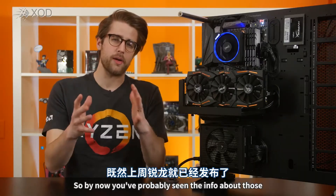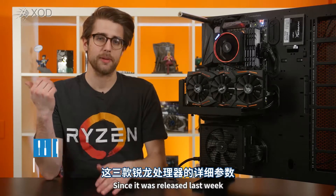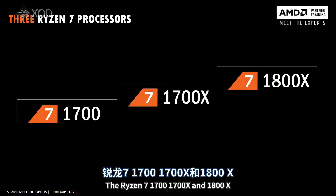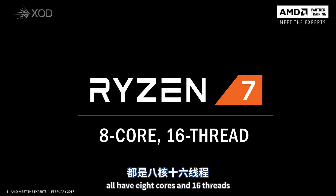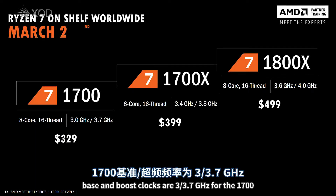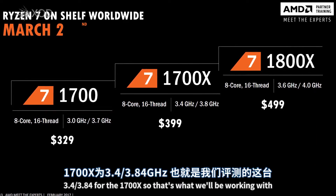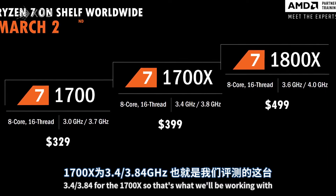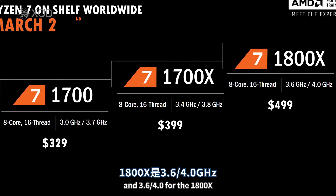By now you've probably seen the info about those three Ryzen 7 CPUs I mentioned since it was released last week, but here's a quick refresher. The Ryzen 7 1700, 1700X, and 1800X all have eight cores and 16 threads, which means they're set up right away to have killer multi-threading performance. Base and boost clocks are 3 to 3.7 GHz for the 1700, 3.4 to 3.8 for the 1700X — so that's what we'll be working with — and 3.6 to 4.0 for the 1800X.